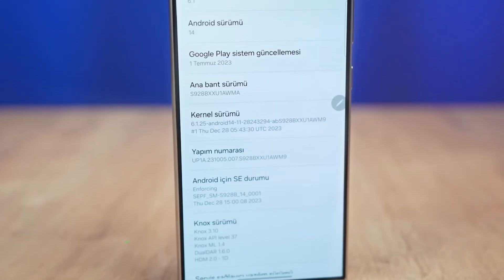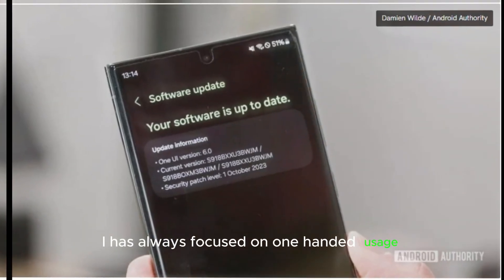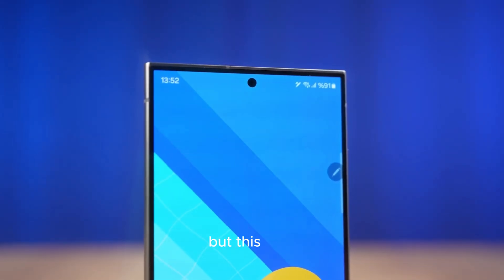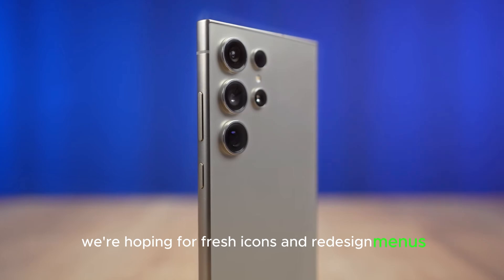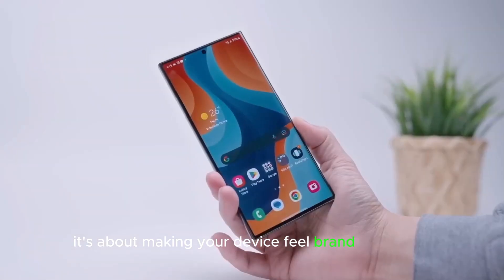Graphic overhaul. We're expecting a graphic overhaul. Samsung's One UI has always focused on one-handed usage and a consistent visual theme across devices. But this time, we're hoping for fresh icons and redesigned menus. It's not just about function — it's about making your device feel brand new again.